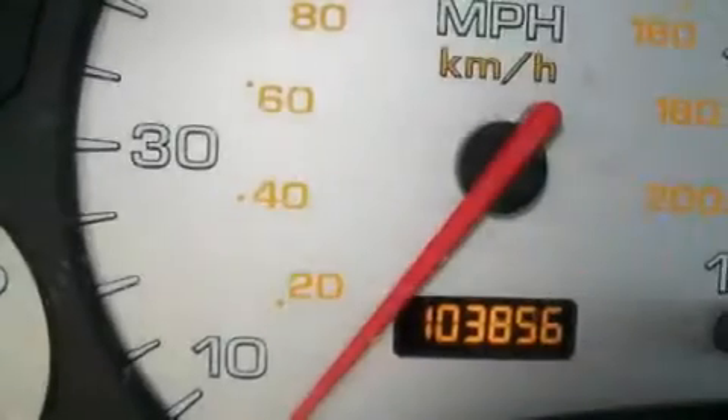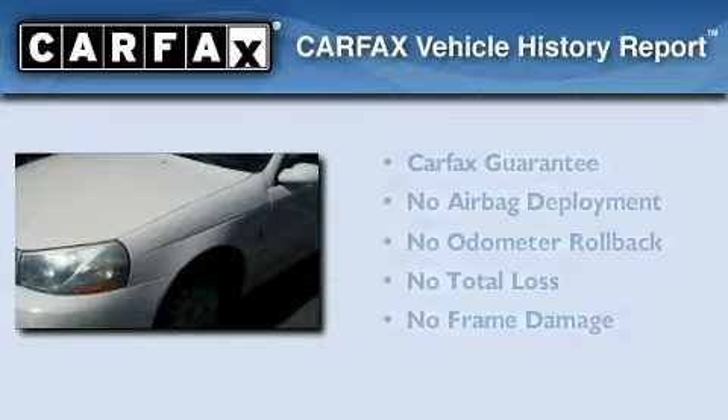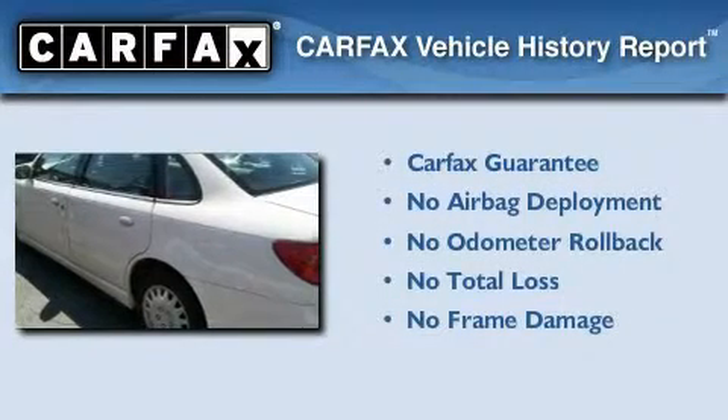With an EPA estimated rating of 32 miles per gallon on the highway, this automobile pays off in the long run. Not to mention that this Saturn qualifies for the Carfax buy-back guarantee.